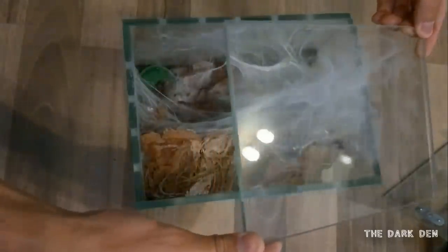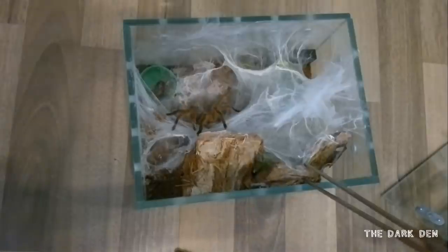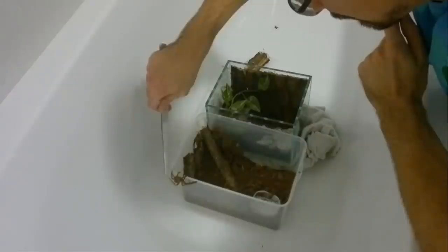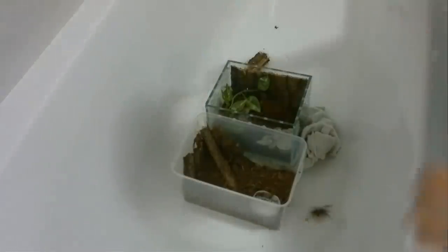The original viewers of the Dark Den will remember this tarantula really well, because at that time I didn't really have a lot of tarantulas. She was featured in basically every feeding video at the start of this channel, and I rehoused her two times in a relatively short amount of time. She was the tarantula that showed me how tarantulas can climb easily slick surfaces like bathroom tiles and bathroom tubs.